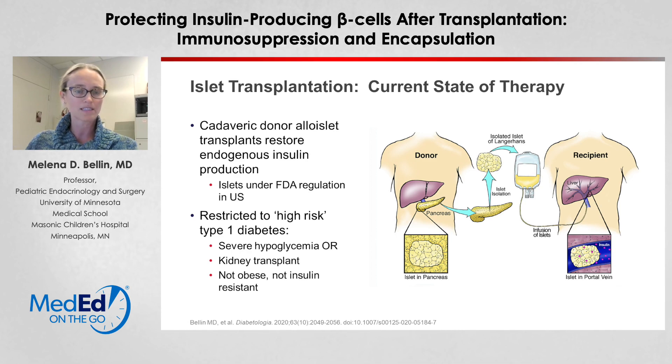Or they have had a kidney transplant and already require immunosuppression. Typically they are insulin-sensitive, non-obese individuals so that you can get enough islets to function and provide the body's insulin needs. Under those circumstances, islet transplants are very successful. The majority of patients have resolution of lability and severe hypoglycemia, and at experienced centers 80% or more may come off insulin, although sometimes it requires two islet infusions to get enough islets.